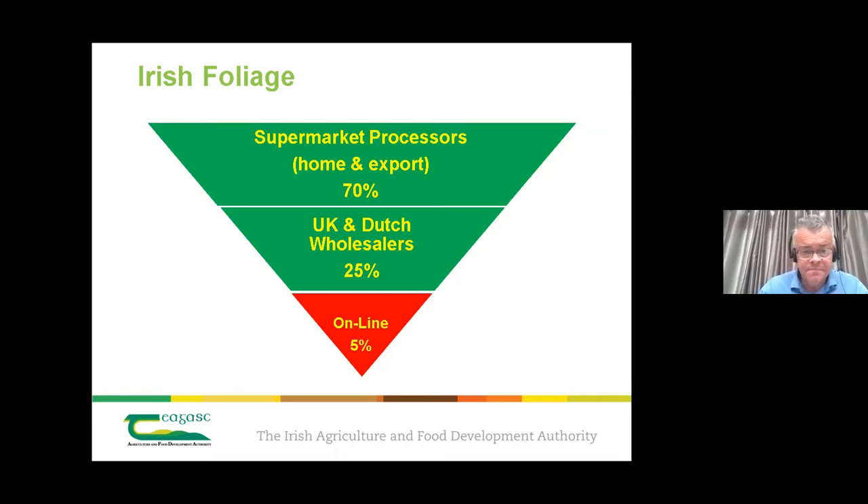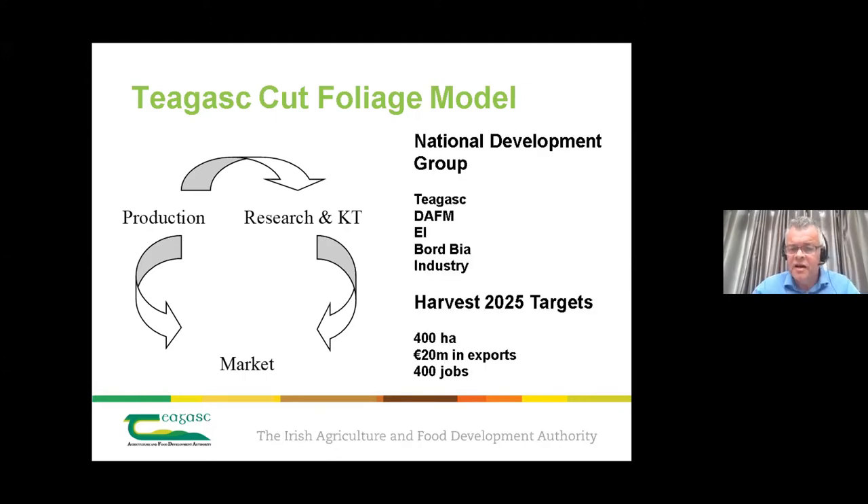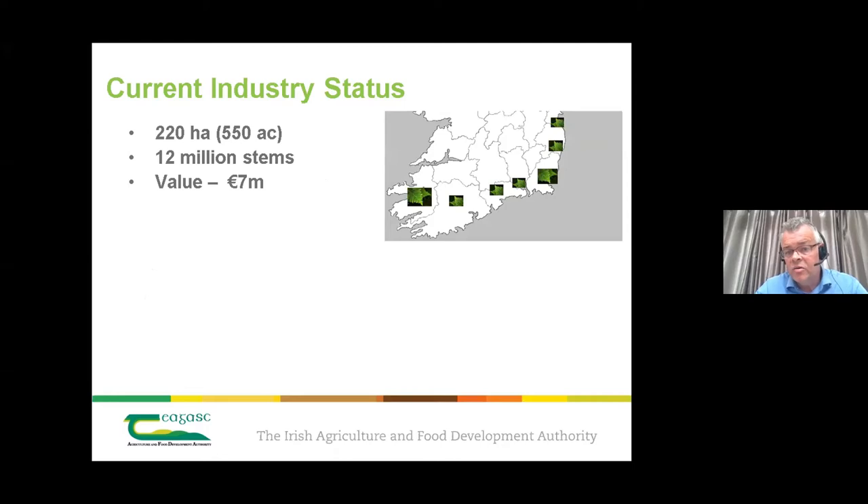Chagas works toward what they call the cut foliage model, which has three pillars: production, research and knowledge transfer, and market. It's like a three-legged stool where they all work in tandem. A national group of key stakeholders — including Chagas, the Department, Enterprise Ireland, Bord Bia and industry — meet to ensure the sector is on the right track. Targets have been set to move the sector forward.